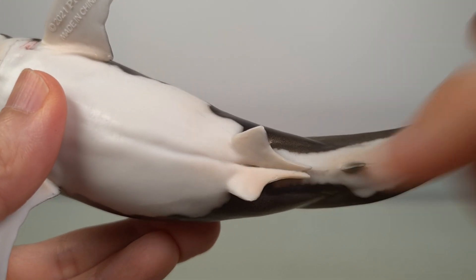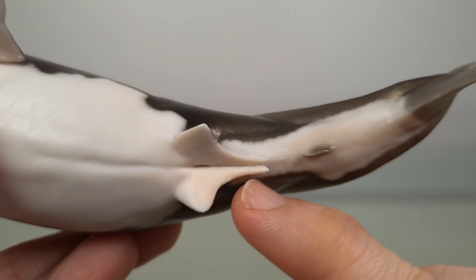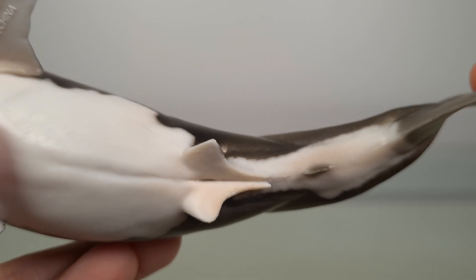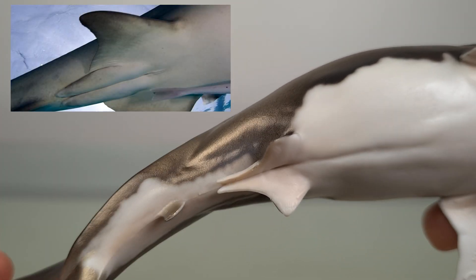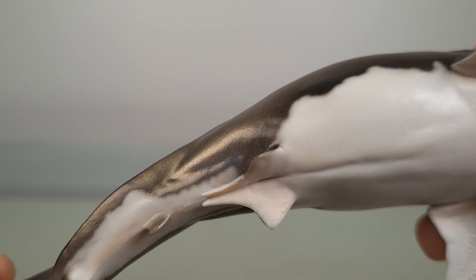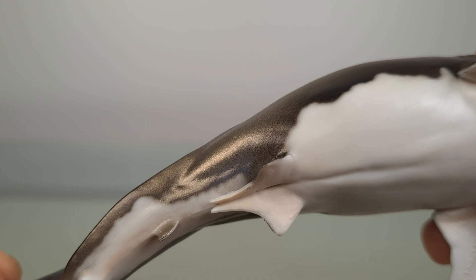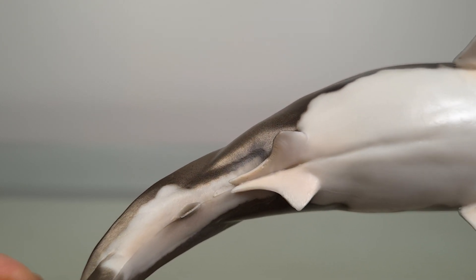Very interestingly, coming off the posterior of the pelvic fins here, PNSO has sculpted claspers, an essential male feature that aids in mating. It's worth your while to read up on — very interesting.